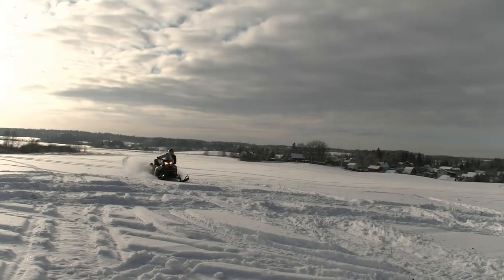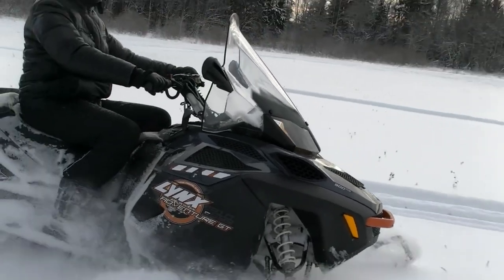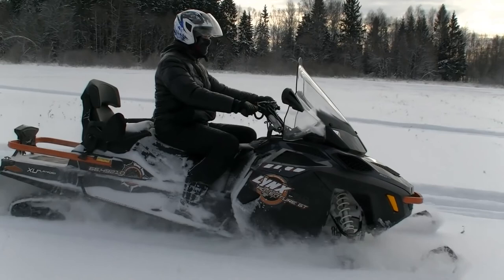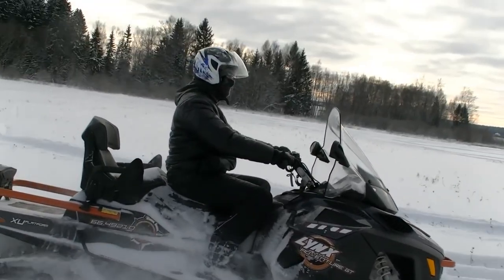The Lynx quite successfully handles deep loose snow. This results from having one of the longest and widest tracks in the class, which perfectly prevents the machine from sinking. This very useful ability will be indispensable on distant expeditions, where you often have to make your way through deep wading snow.